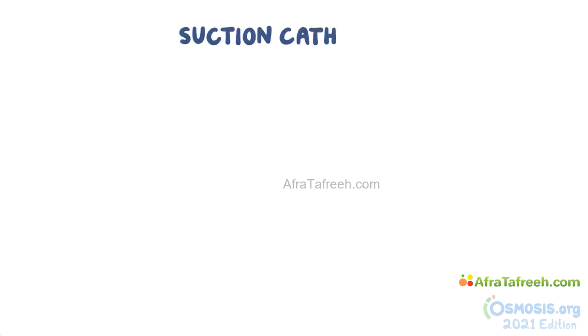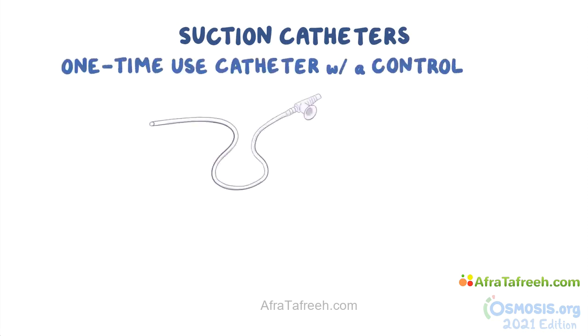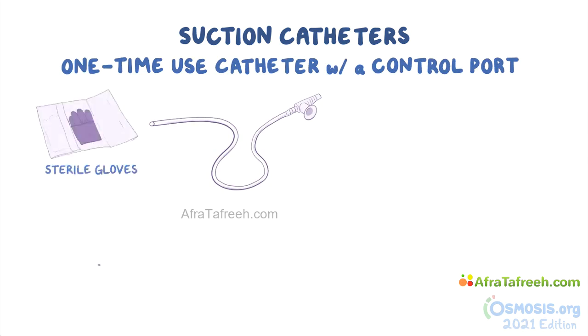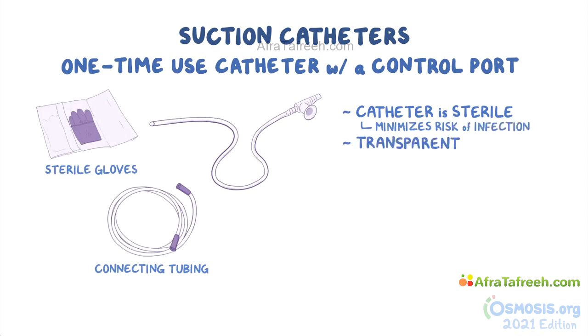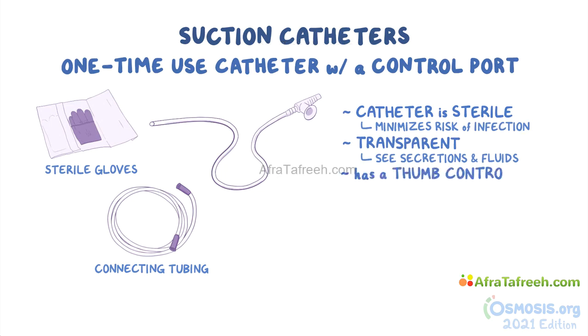There are two types of suction catheters used for tracheostomy suctioning. The first one is a one-time-use catheter with a control port, which comes in a sterile kit along with sterile gloves and connecting tubing. This catheter is sterile, which minimizes the risk of infection. It's transparent, which lets the nurse see the secretions and fluids being suctioned out, and it has a thumb control port which enables suction control.